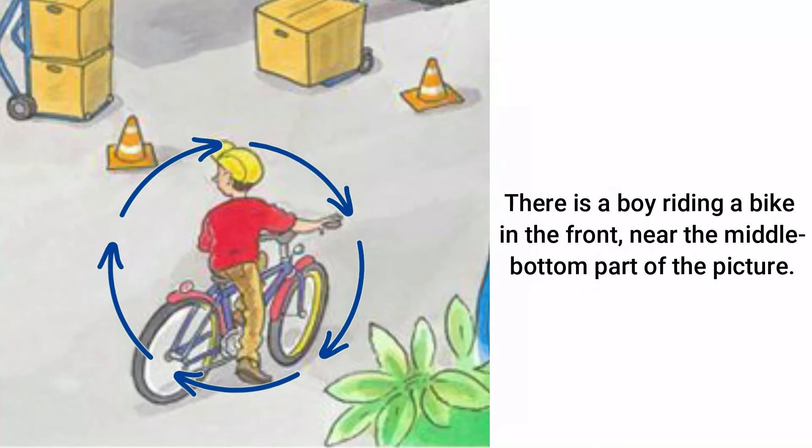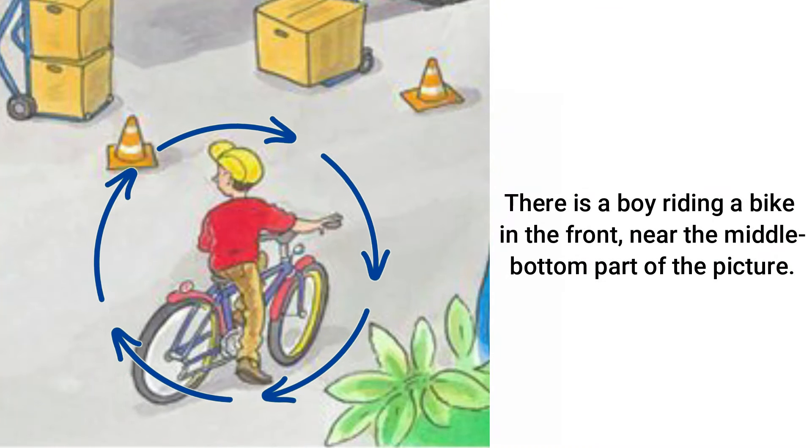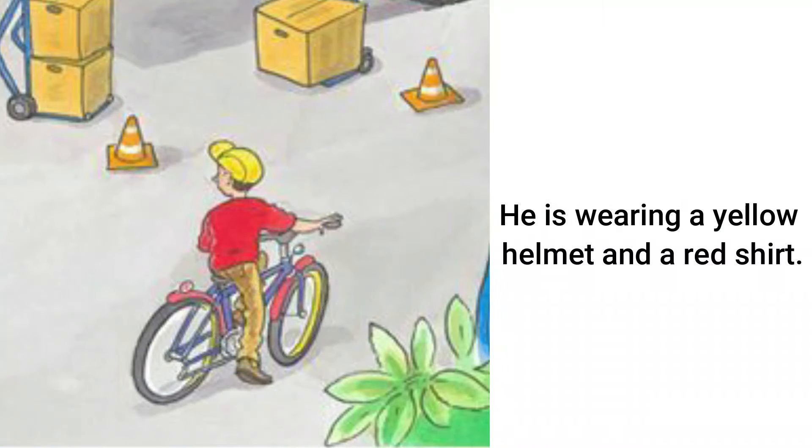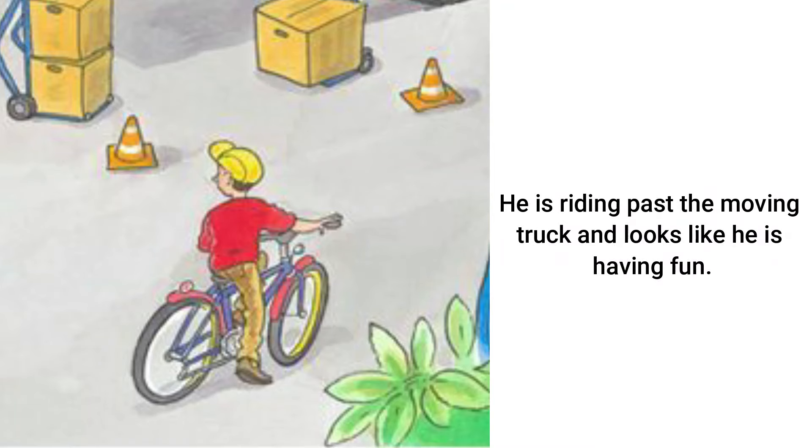There is a boy riding a bike in the front, near the middle bottom part of the picture. He is wearing a yellow helmet and a red shirt. He is riding past the moving truck and looks like he is having fun.